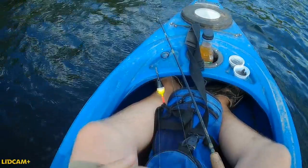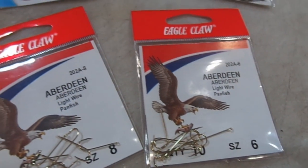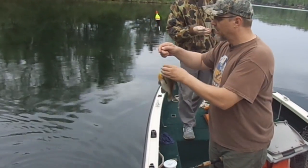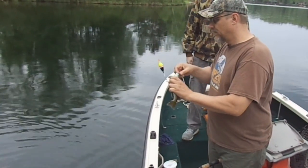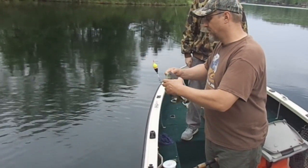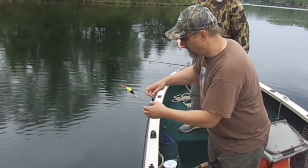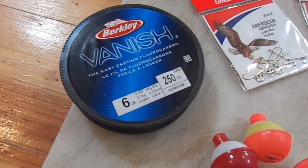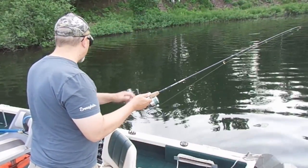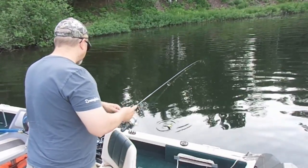If I am just targeting bluegills, I like to use a size six or eight Aberdeen hook. That nice long shank on an Aberdeen hook makes it a lot easier to get the hook out of a bluegill's small mouth — it gives you something to grab. The line would be just like any other bluegill rig: four to six pound test mono works great. A lot of times I'm fishing clear water, so I like to go with a four to six pound test fluorocarbon leader.